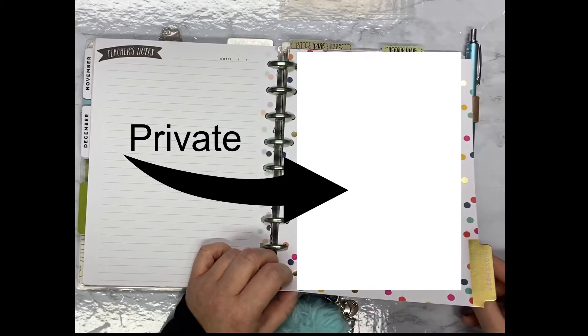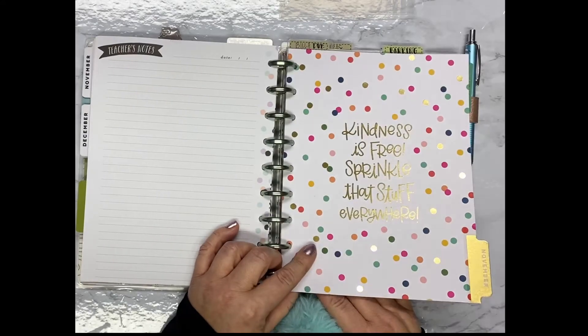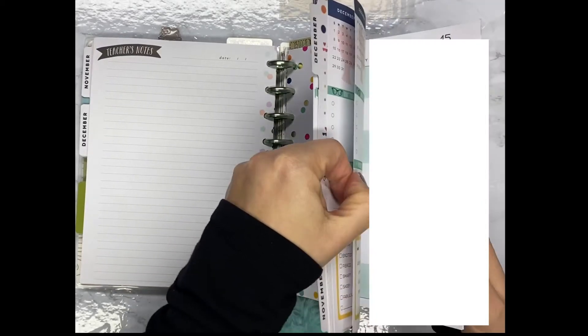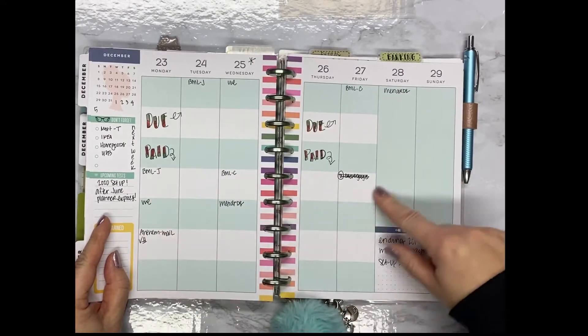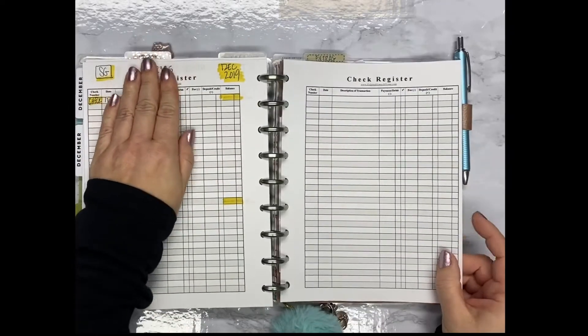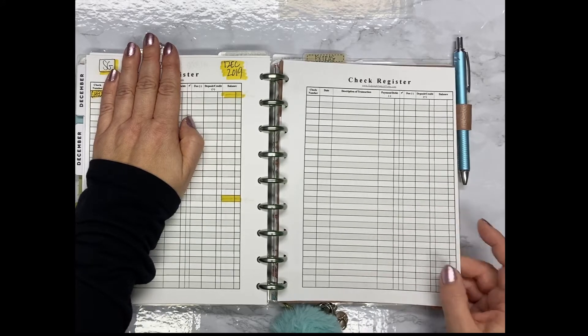Then I use the student planner — I got one when they were on clearance at 90% off, so it was under a dollar, and of course I wanted to find a way to use it. So I use this for my bills. In the monthly section, I write down the bills, when they're due, and the dollar amount. On the weeklies, I track the day that I pay it. I write when the bill's due and then the day that it's paid, with information about each one — so this is my due area and my paid area to keep track of my bills. Then back here I have check registers. I have a check register and I write down each of our checking and savings accounts so I can keep track of where our money is going — this is my type of budgeting system, which works well for me.